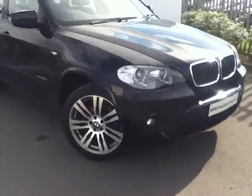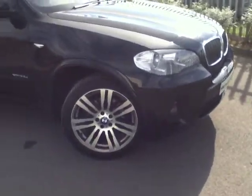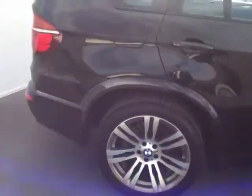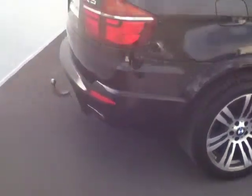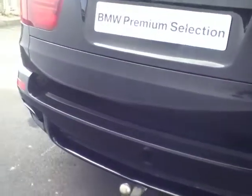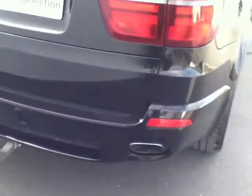As we come around the side you can see the 20 inch M Sport double spokes style alloy wheels. And as we work our way down, you can see the roof rails on the top. As we come around to the back, you can see the parking sensors on the rear here, just above the twin exhausts in the M Sport rear bumper.